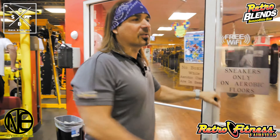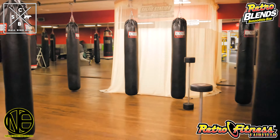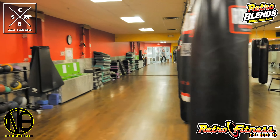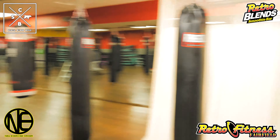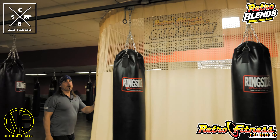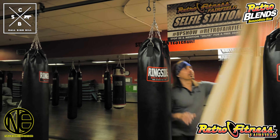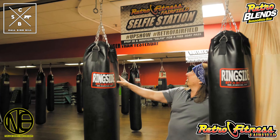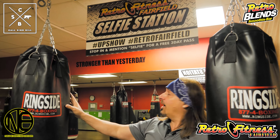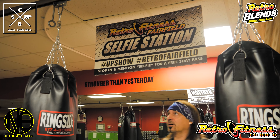Here's our boxing room. We do some great kickboxing classes in here. And here's our selfie station. So this is how it works — you want to come in here and pose, show everybody what you got, but privately. Hashtag retro fairfield, hashtag upshow, and you're on the TVs showing social media to the world.